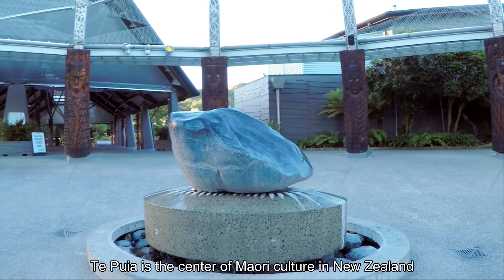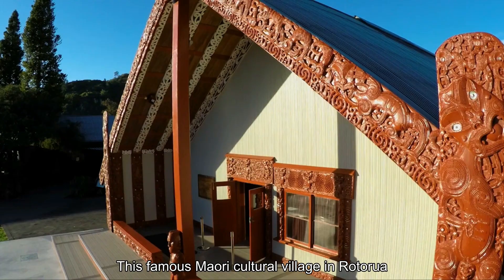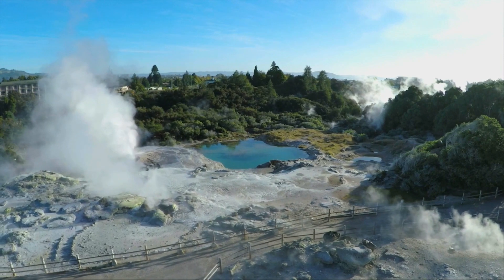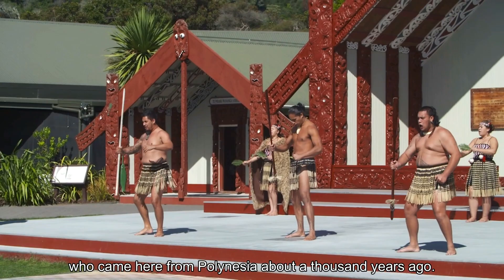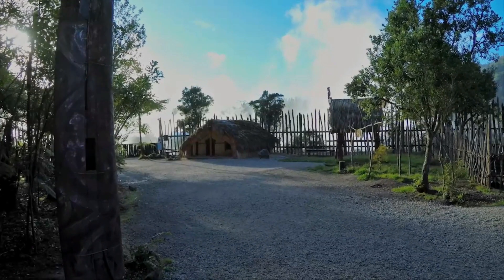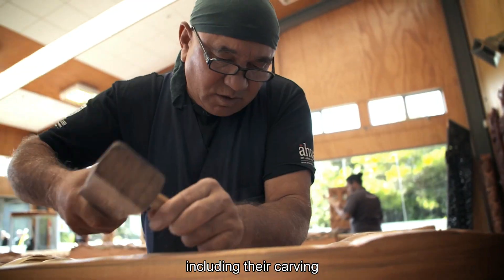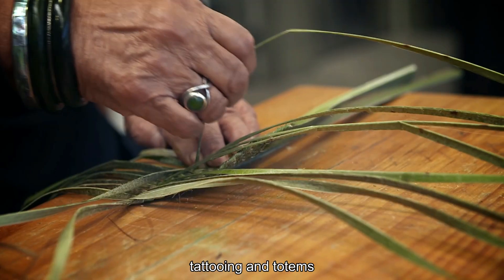Te Puia is the centre of Māori culture in New Zealand. This famous Māori cultural village in Rotorua is located about 2.5 kilometres from the Rotorua centre. The Māori are the indigenous people of New Zealand who came here from Polynesia about a thousand years ago. In Te Puia you can learn about the unique culture and customs of the Māori people, including their carving, weaving, singing, dancing, tattooing and totems.